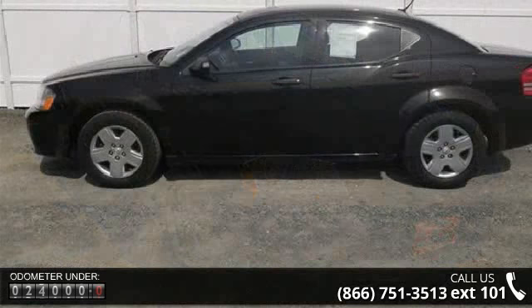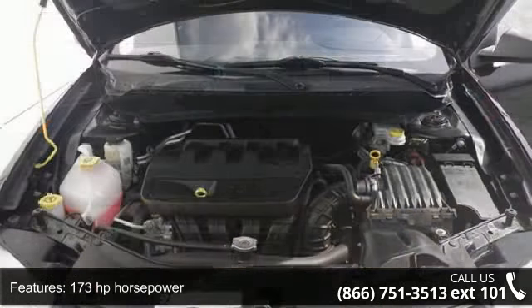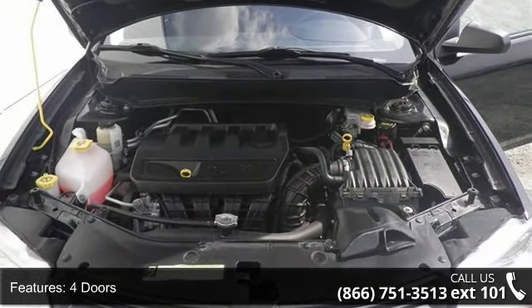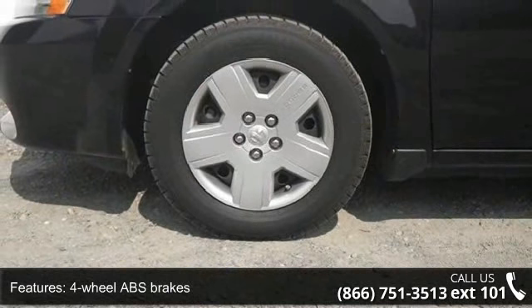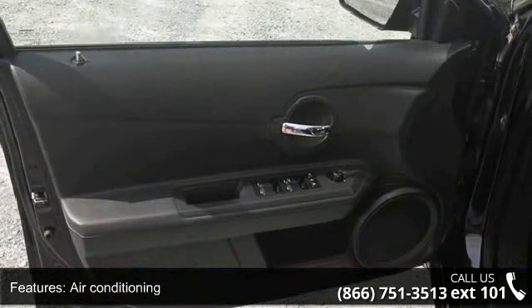Enjoy these notable features: 173 horsepower, four doors, four-wheel ABS brakes, air conditioning, automatic transmission, clock and radio display, cruise control, external temperature display, front seat type bucket, and front-wheel drive.